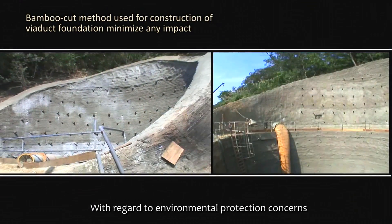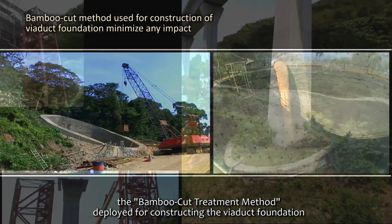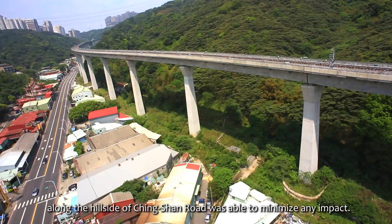With regard to environmental protection concerns, the bamboo cut treatment method deployed for constructing the Viaduct Foundation along the hillside of Chingshan Road was able to minimize any impact.